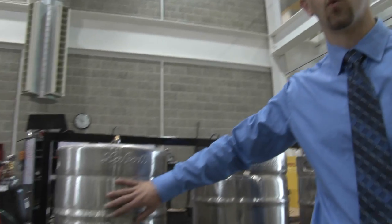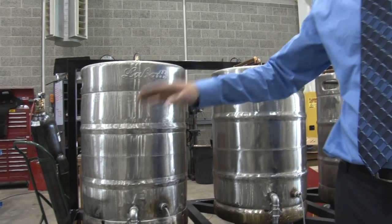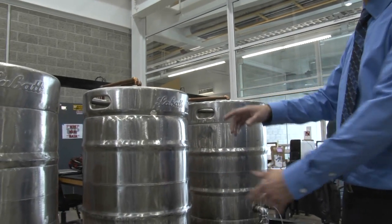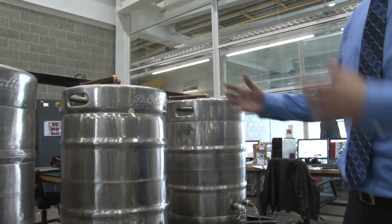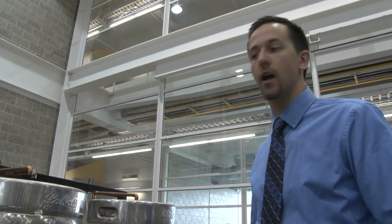How this thing works: we start off with about 10 gallons of water in here that will heat up to about 155 degrees. We'll transfer eight gallons of that over into the second keg — that's where the grains and the barley are located. After an hour of mashing, the whole process converts those starches from the grains into fermentable sugars that we can use later on.